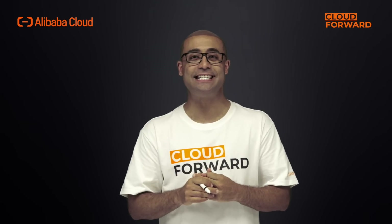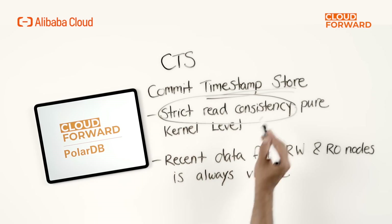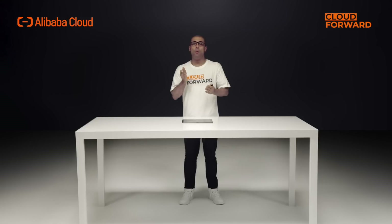PolarTrans uses CTS and RDMA network to provide strict read consistency for read-only nodes at the kernel layer, ensuring that the most recent data from primary and read-only nodes is always visible, thereby providing strong consistency read capability among the cluster. When PolarDB's PolarTrans feature is enabled, each read and write request on the primary node is assigned a timestamp when it is committed. This can be either a logical timestamp or a hybrid logical timestamp tied to a physical time.